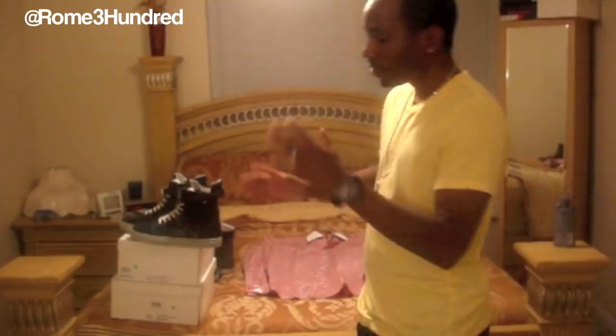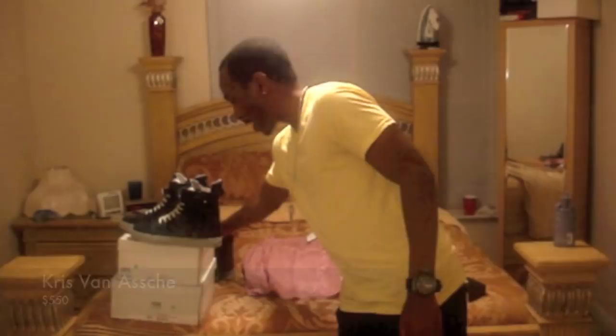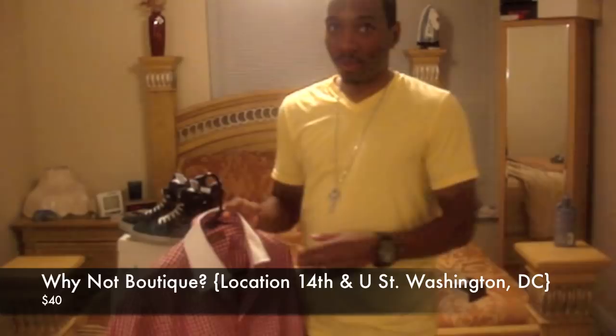Just so everybody knows, Chris Van Nass are a little expensive. But if you got the money and you like high fashion, go get them, go pick them up. These were originally $550, but I got them on sale — they were $450, but I got them for $300. Why Not Boutique is definitely a spot you got to check out. They got the best suits there. You can get a suit, tie, and shirt for like $150 to $200. I got this shirt for $40, and I got a tie to go with it for $20 — and they actually gave me another tie for free. Definitely check that out; it's in D.C. at 14th and U. It's called Why Not Boutique.